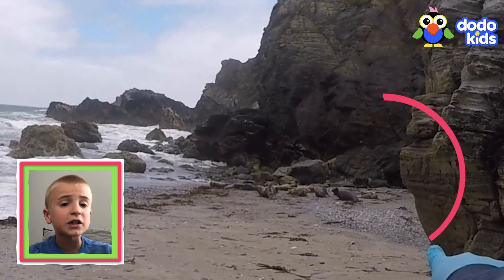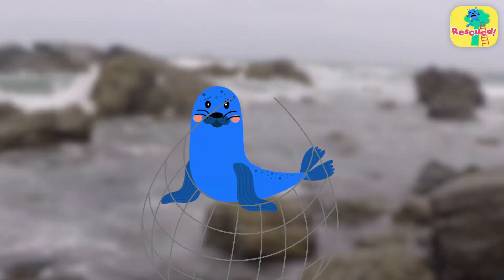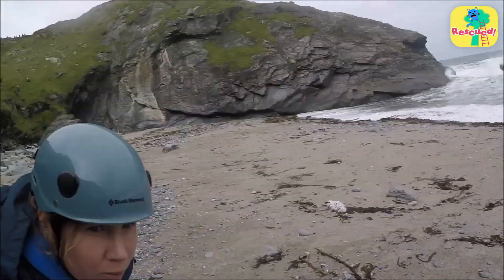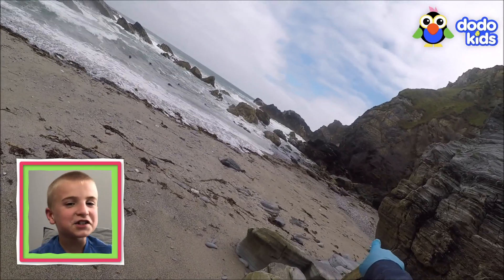Wait, something's wrong with that little seal over there — see, against the green rock. It's trapped in a net. These rescuers have noticed that something's wrong too. They're on a mission to help.